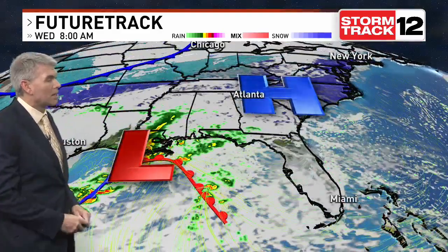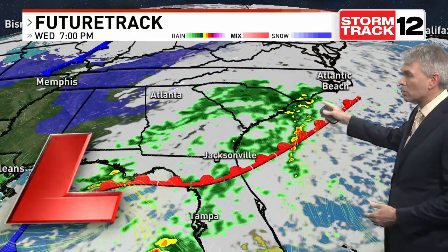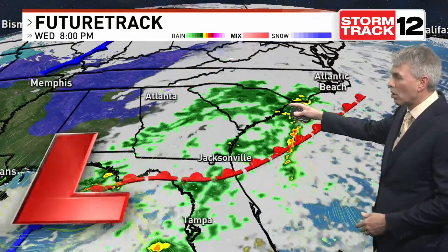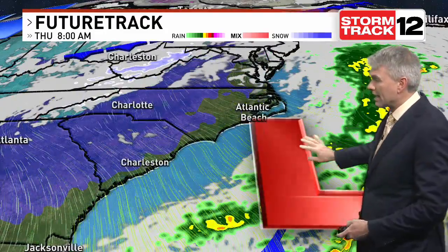High pressure slides in and dominates our weather as we head through tonight and tomorrow. Storm system number two brings that moisture northbound, starts to bring those showers in here after dark tomorrow night, and should be out of here by sunrise on Thursday. That departs out of here and another cold high slides in, dropping the temperatures.